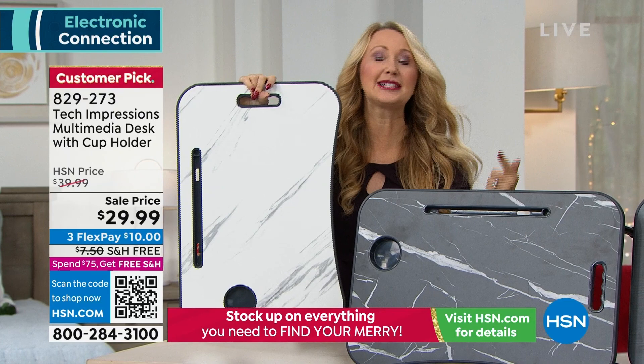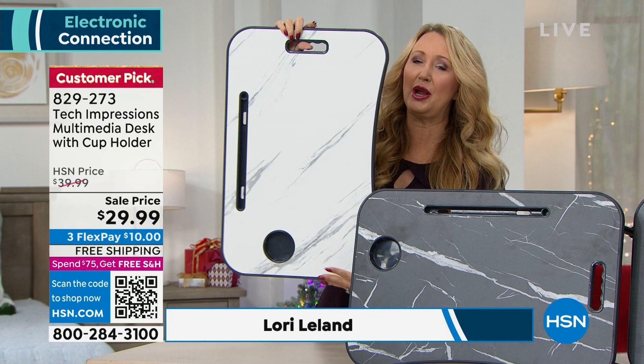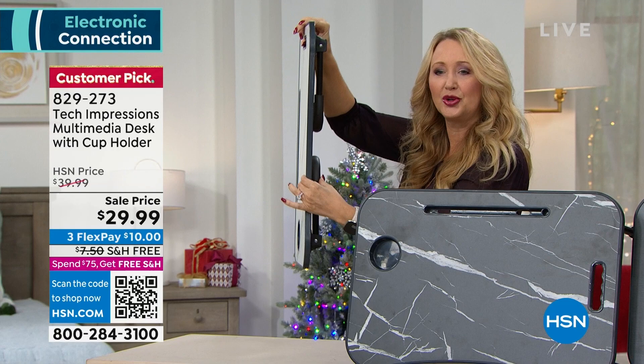Use it standing, sitting, in bed, on the couch, on the chair, on the floor. It only weighs four pounds — super lightweight and portable. I love that it comes from Tech Impressions. They always create beautifully made products that solve actual problems. This one folds so flat, it's only two inches.